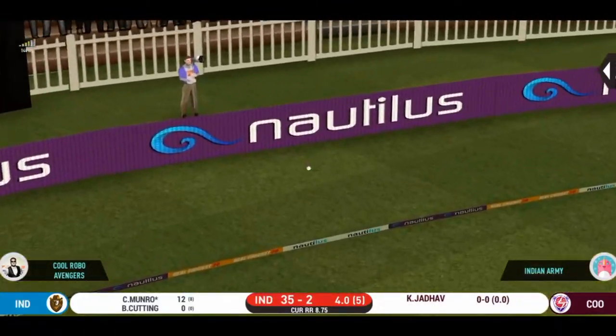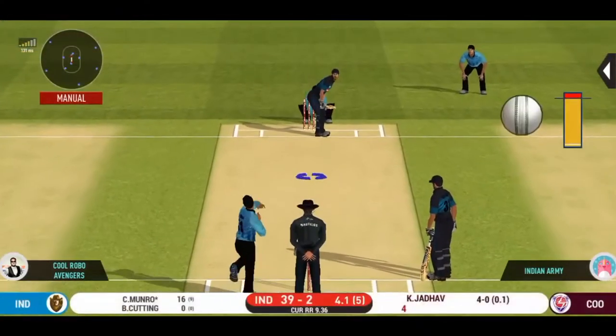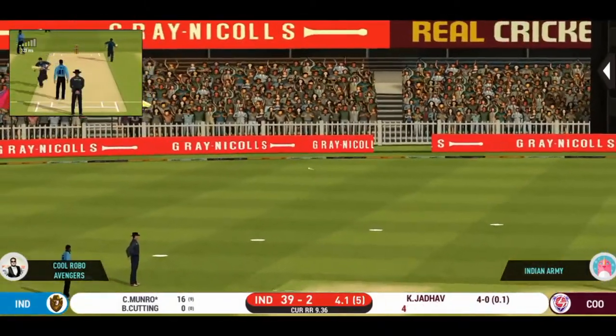That is in the air and in the gap as well — goes for four. Edged and four.